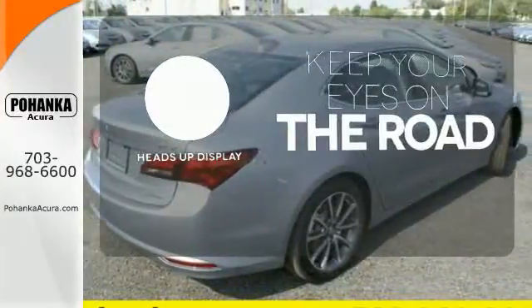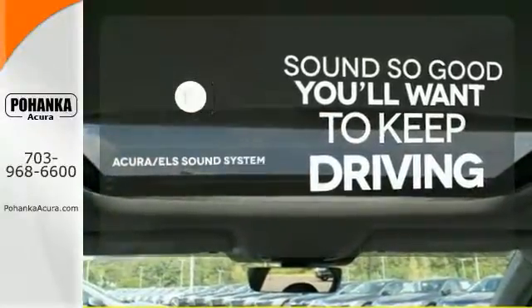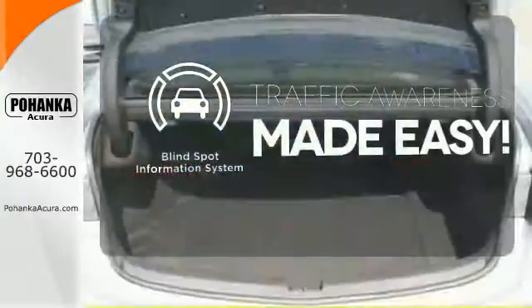You don't have to take your eyes off the road for the information you need with the heads up display. Your favorite music has never sounded better thanks to the Acura ELS sound system. The blind spot indicator helps you maneuver through traffic.